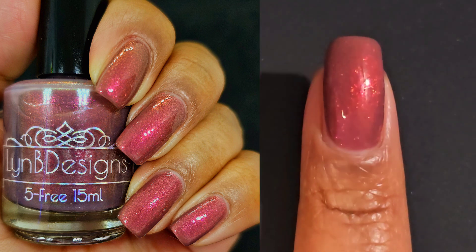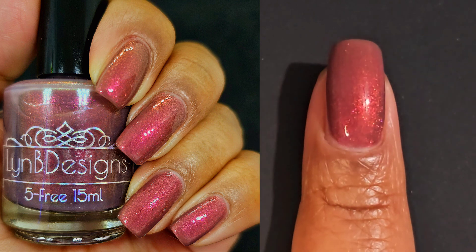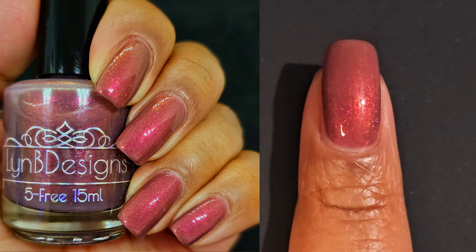My nails are on the short side, so if you have longer nails, you might want to do three to four coats.